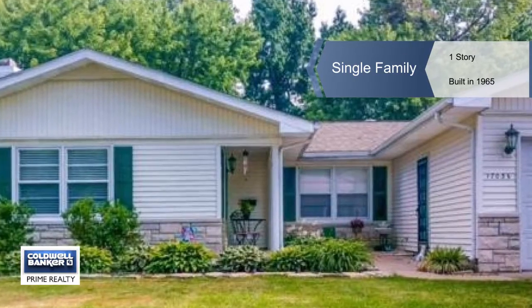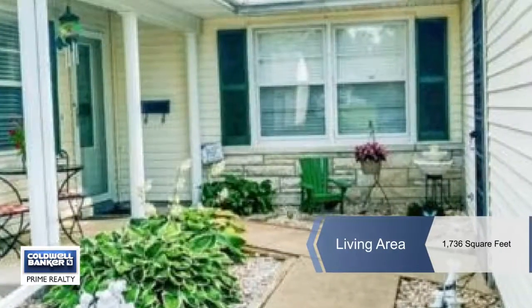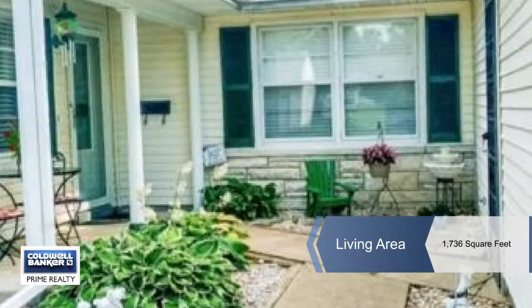Call the movers. This home is ready for its new owners. It makes a great first impression with a lovely landscaped yard in front and back.